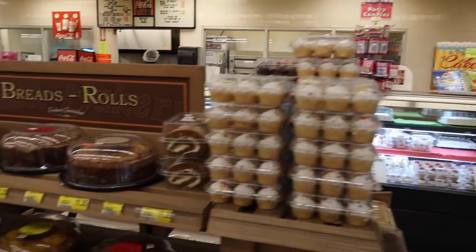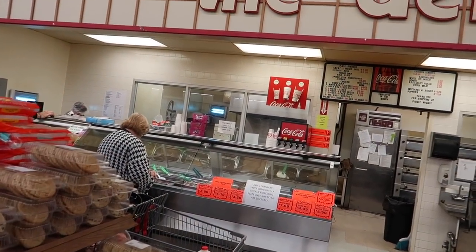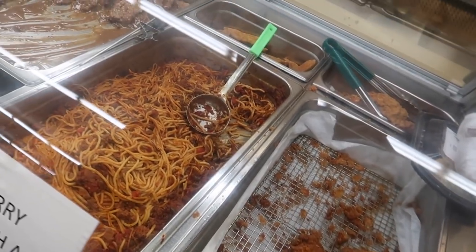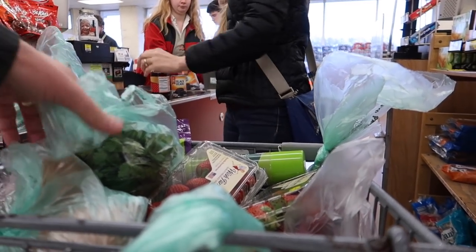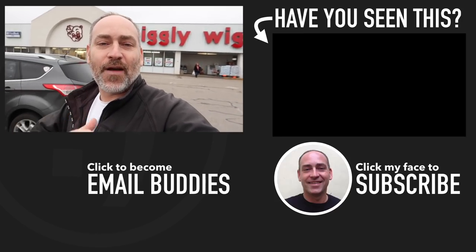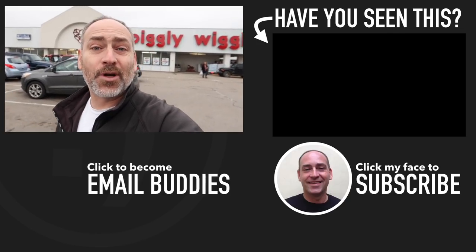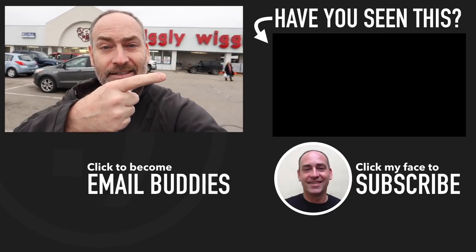Lots of sweets on this aisle. Let me know what your favorite grocery store to shop at is — put it down in the comments below, I'd really like to know. We've got the bakery aisle here with all kinds of baked goods and pre-cooked food — some good southern cooking, fried chicken, all kinds of good stuff. Our total came out to $75 and a few cents. Thanks for hanging out today, hope you guys have a really great day — keep smiling and I'll see you in the next video!